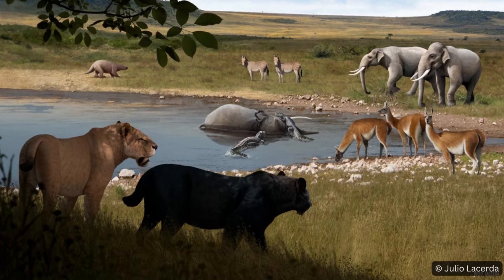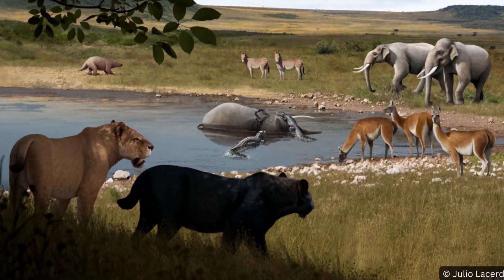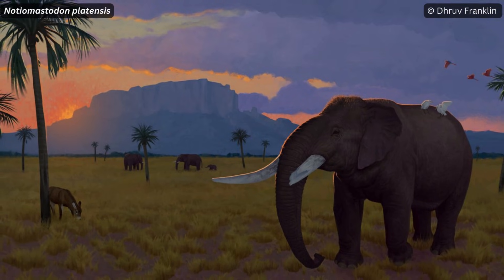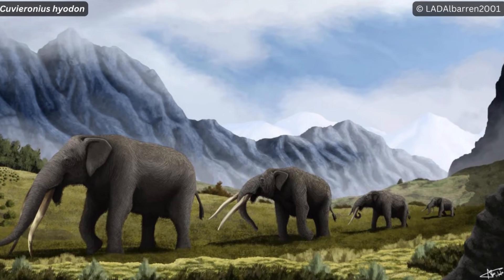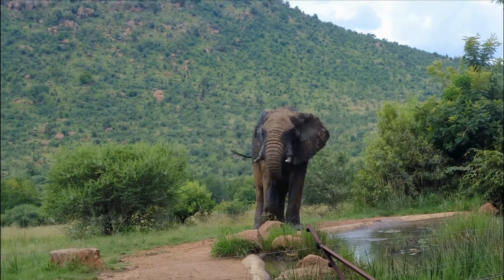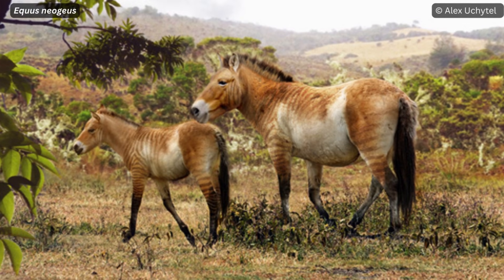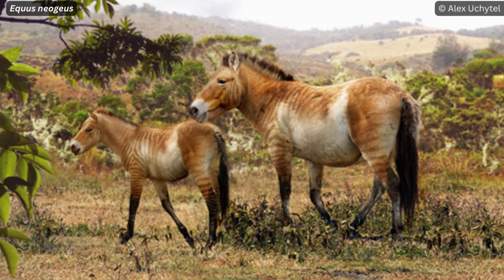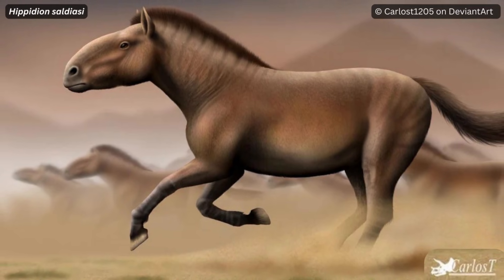Let's take a look at the herbivores that drove the ecosystems of South America before getting to the ferocious predators. There were two species of gomphothere: Notiomastodon platensis and Cuvierionius hyodon. Gomphotheres are close relatives of elephants, and these 4–5 ton giants would have been ecosystem engineers in Pleistocene South America. There were also two horse relatives: Equus neogaeus, an animal about the size of a plains zebra, and Hippidion aldeaense, a species from an extinct equine lineage.